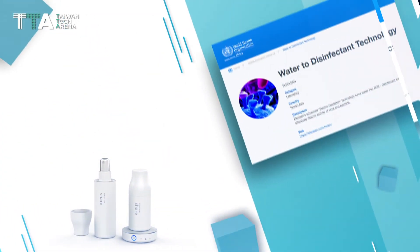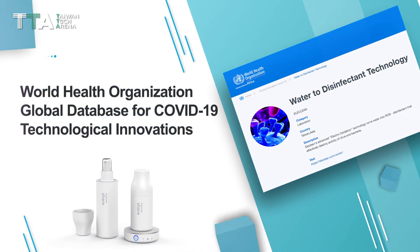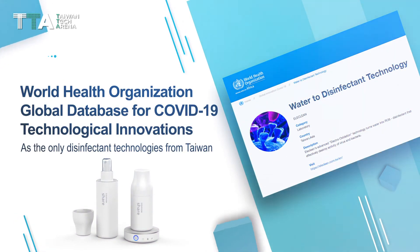HeliClean has been recognized by the World Health Organization and listed in the Global Database for COVID-19 technological innovations as the only disinfectant technology from Taiwan.